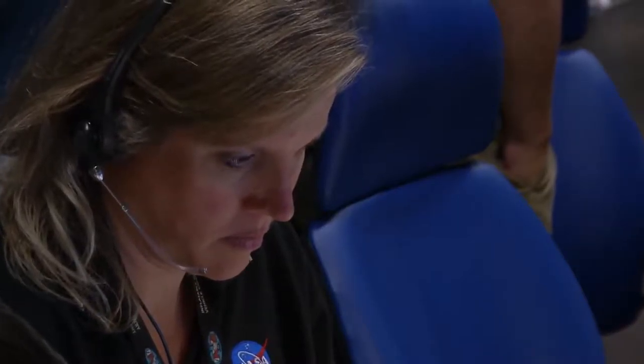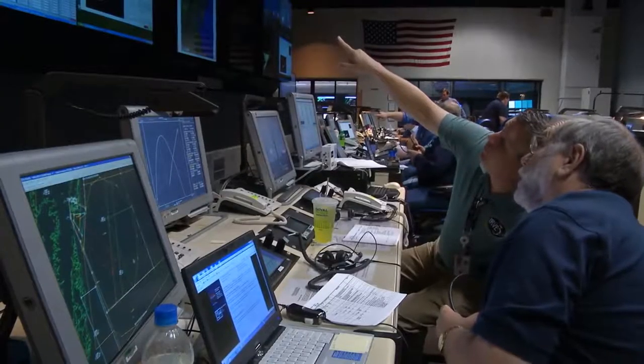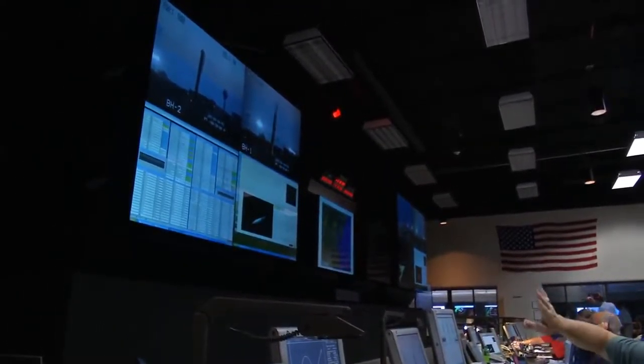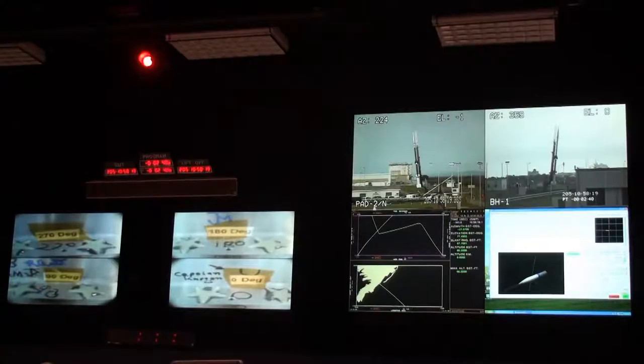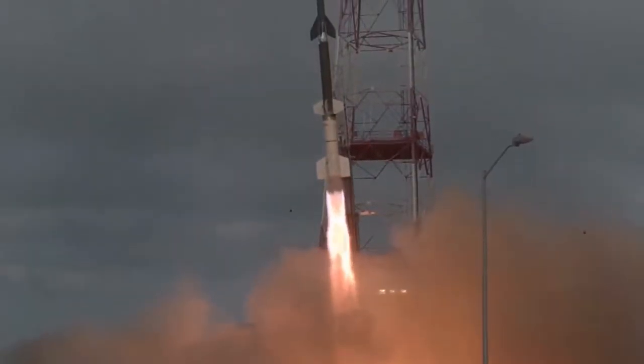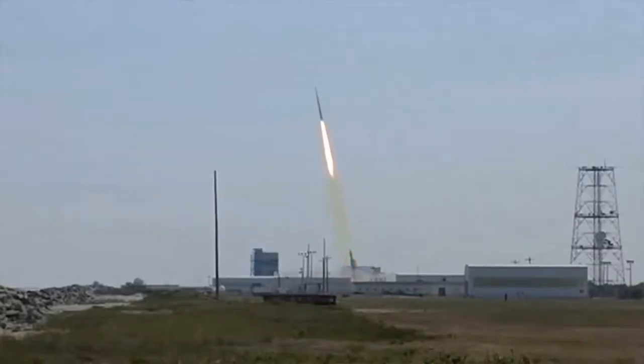The morning of July 23, 2012, saw the team waiting anxiously in the control room for the flight test to begin. In a matter of moments, they would know if this test would succeed. The rocket ignited and shot off its rail, starts spinning. At that point, everyone was along for the ride.